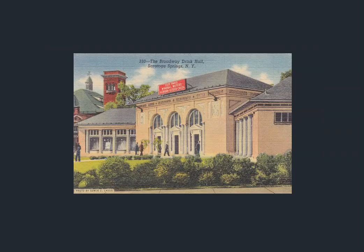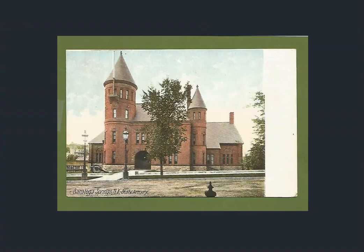Here's the Hall of Springs — this is the drink hall, having to do with the bottling of the waters, the mineral waters. And there's the train station — there'll be a little bit more on train stations a little bit later.